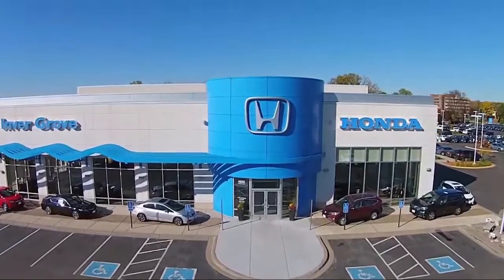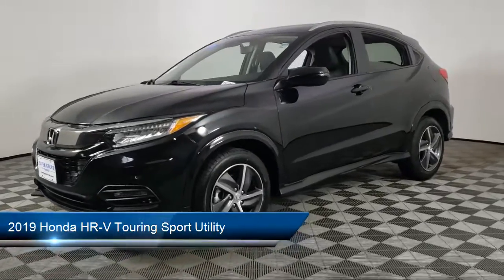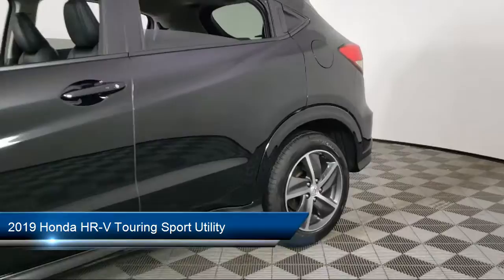Welcome to Invergrove Honda, and here's a look at another one of our great vehicles for sale. It comes equipped with navigation, roof rack, and Apple CarPlay and Android Auto.